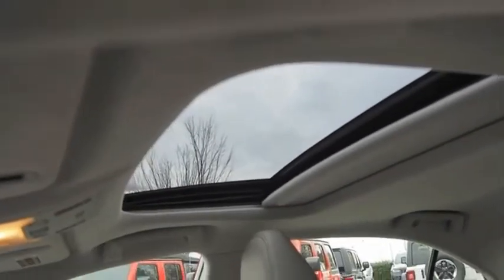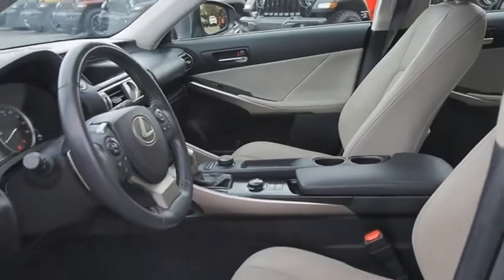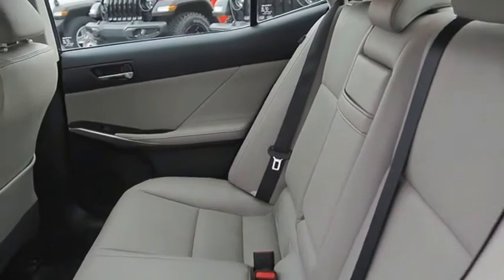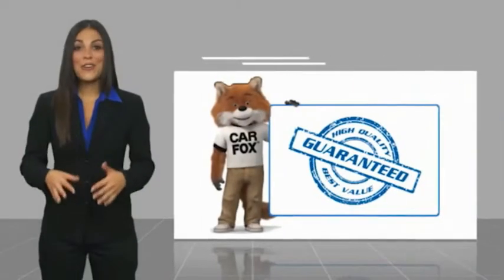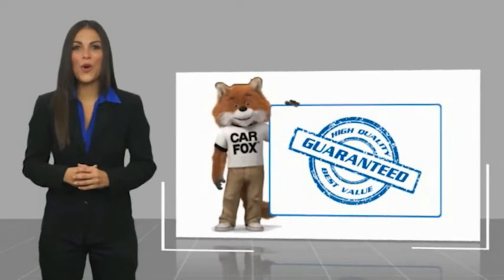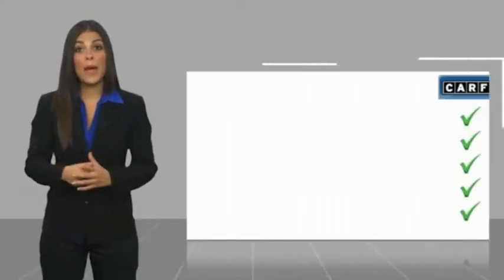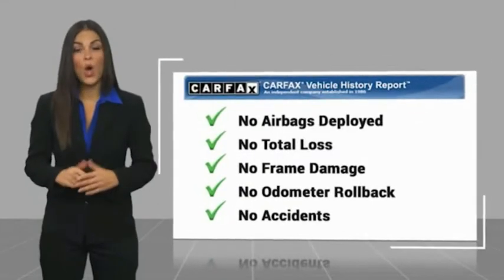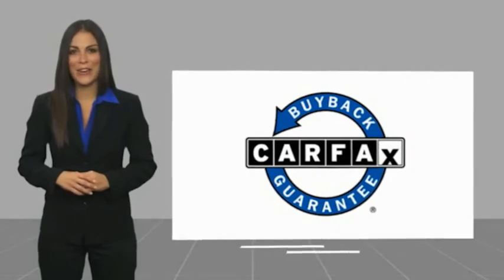Come take a test drive today. Here's another high-quality vehicle with a Carfax vehicle history report. Be sure to find a complimentary copy of this report online or contact the dealership. This vehicle qualifies for the Carfax buy-back guarantee.